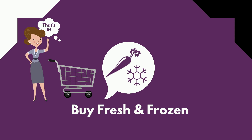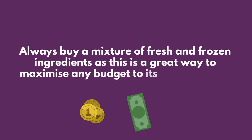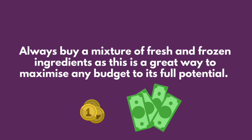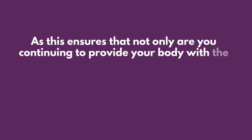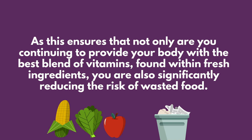Step one: buy fresh and frozen. Always buy a mixture of fresh and frozen ingredients, as this is a great way to maximize any budget to its full potential. This ensures that not only are you continuing to provide your body with the best blend of vitamins found within fresh ingredients, you are also significantly reducing the risk of wasted food.